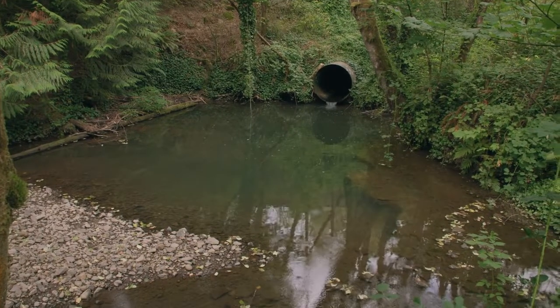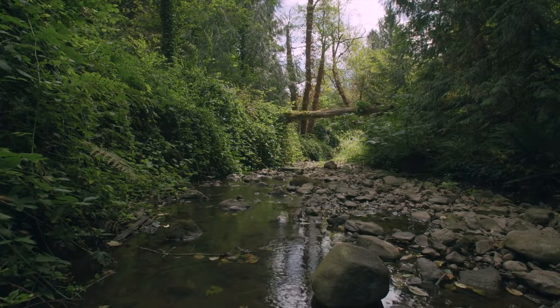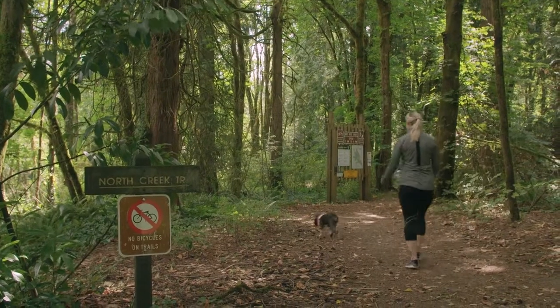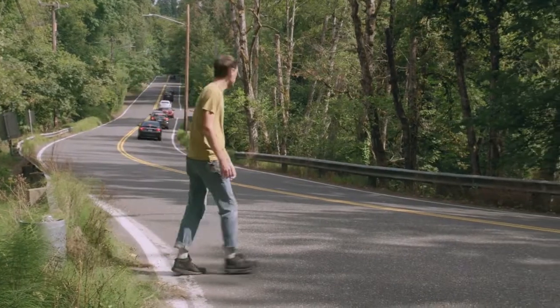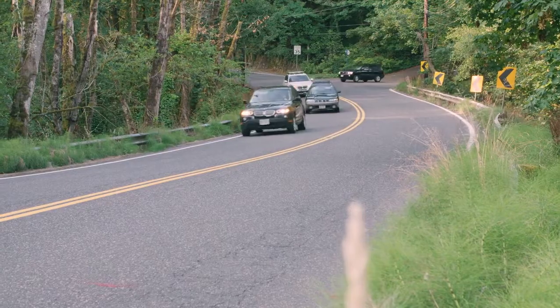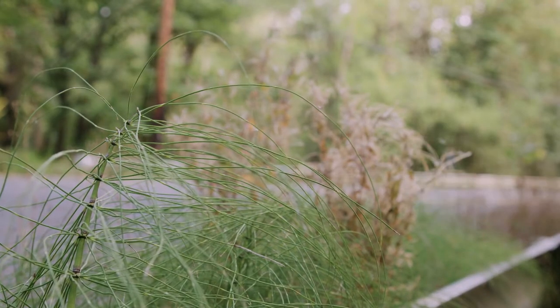By removing the culvert, the creek can flow naturally, rising and falling during storms without as much erosion occurring. Above the water, the public can hike on trails on either side of Boones Ferry Road, but crossing the road is a safety challenge. Finally, the existing culvert and road not only blocks connections for fish and people, it also blocks wildlife from safely moving between the natural areas that surround the creek.